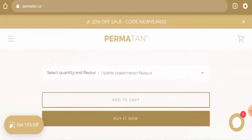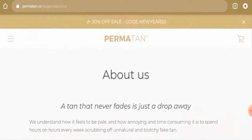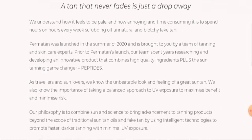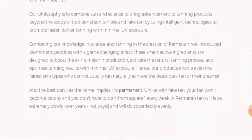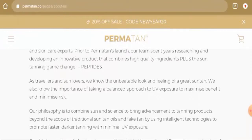Now we'll check their About Us details. Go to the menu and then go to About Us. When it comes to the About Us details, this website has mentioned their business establishment and their philosophy as well, which is a good sign of this website.